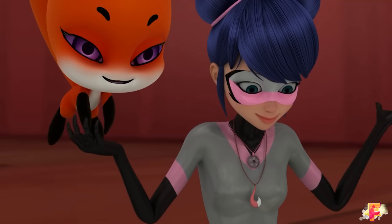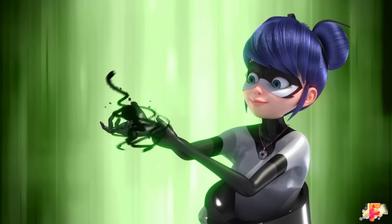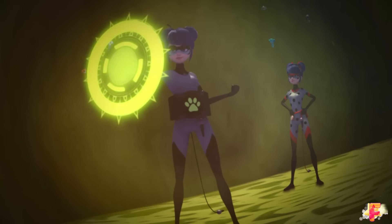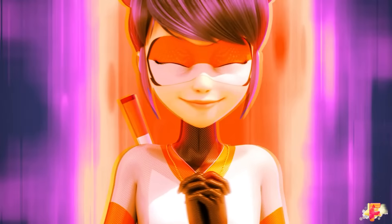Multifox: In the same episode, Marinette combines Miraculouses to transform into Multifox, Multibug, and Multinoir. Multifox merges the Fox and Mouse Miraculouses. The pink parts of her outfit turn orange, and she gains a flute — the Fox Miraculous' tool.